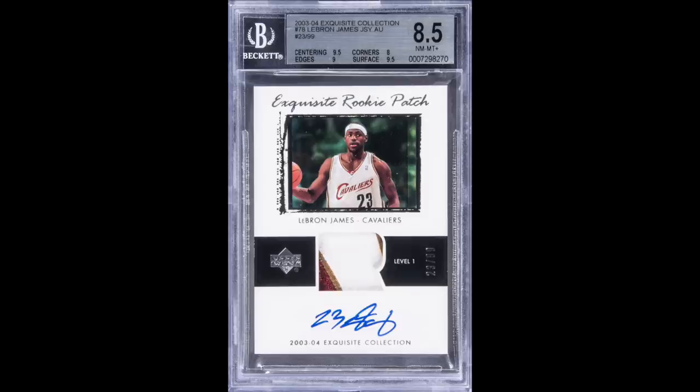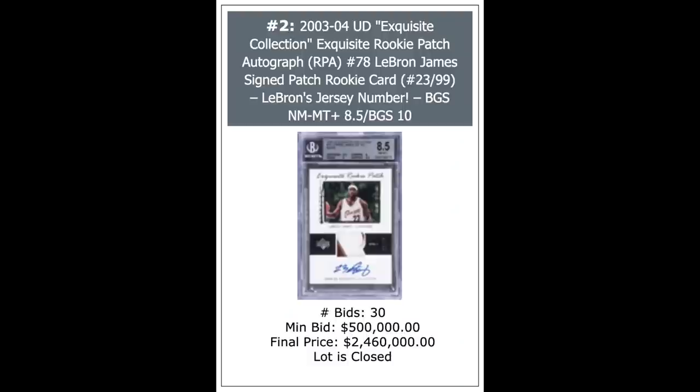2003 Exquisite LeBron James Rookie Patch Auto, serial numbered out of 99. Technically this is a base card — sort of weird to say a Rookie Patch Auto out of 99 is a base card, but it is. It's a BGS 8.5, and it goes for a new record for this card, just short of $2.5 million. There was a parallel of this card numbered out of 23 which sold for $5.2 million, but this one at a 99 is the new record sale.